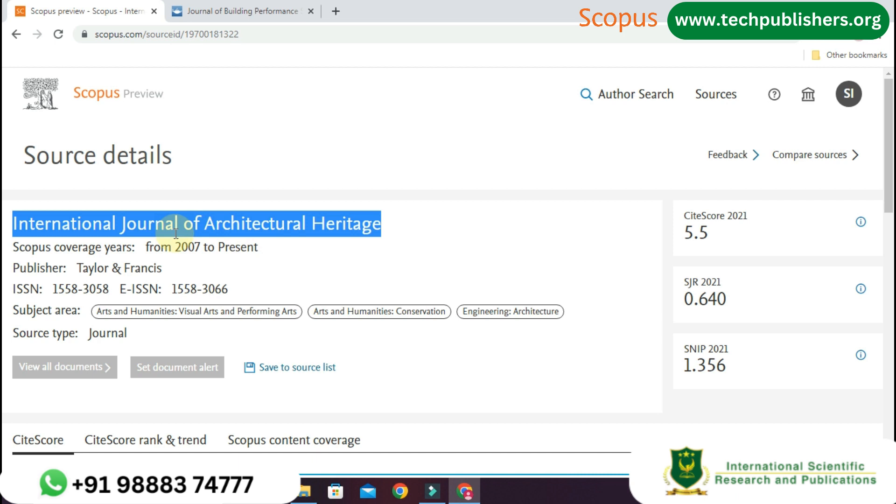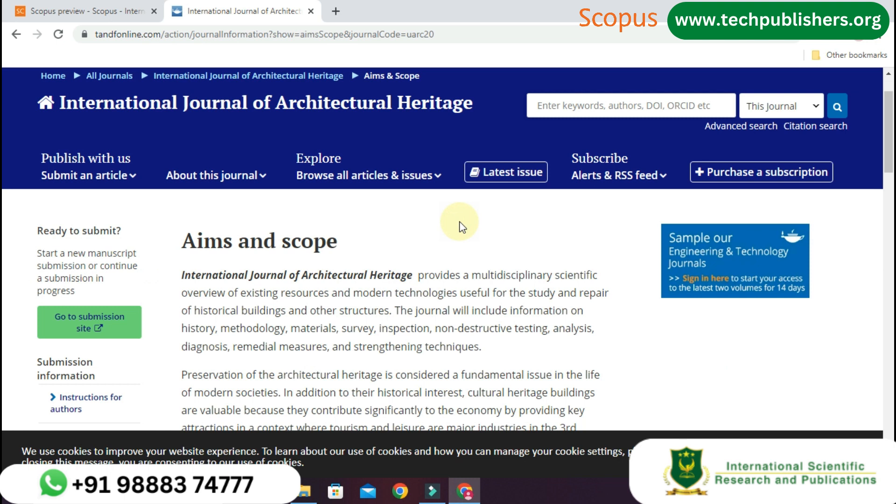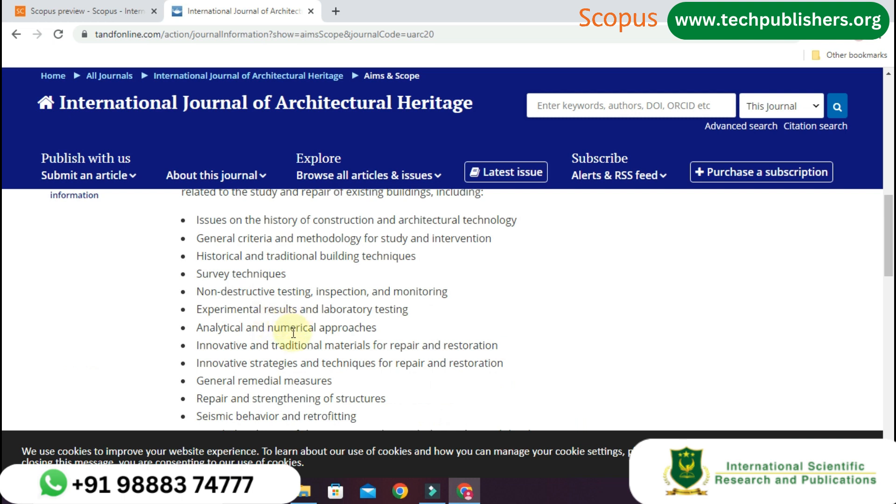Moving to the official website, the International Journal of Architectural Heritage provides a multi-disciplinary scientific overview of existing resources and modern technologies useful for the study and repair of historical buildings and other structures. The journal includes information on history, methodology, materials, survey, inspection, non-destructive testing, analysis, diagnosis, remedial measures, and strengthening techniques. It covers topics related to the history of construction and architectural technology, including survey techniques, non-destructive testing, inspection, and monitoring.